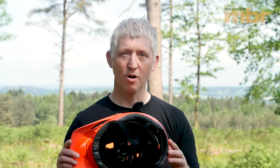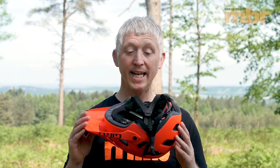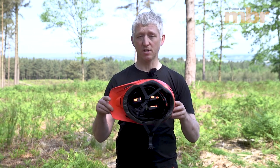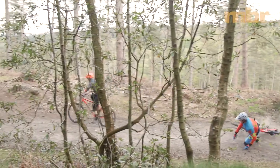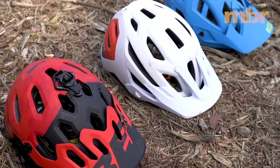All helmets are made from expanded polystyrene, or EPS for short. This material is designed to absorb the force of an impact by compacting — it's a bit like the crumple zones in your car. The thing about EPS is that once it's crumpled, it doesn't spring back, which is why you should replace your helmet after a big accident.